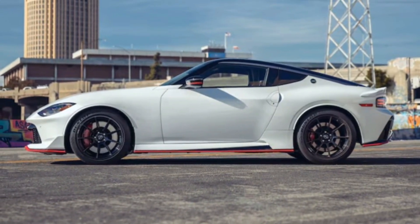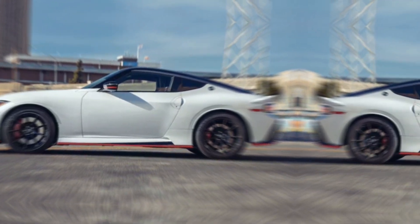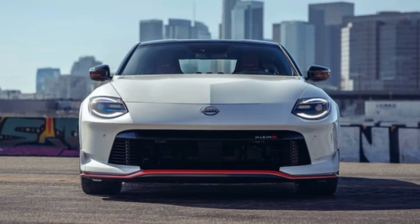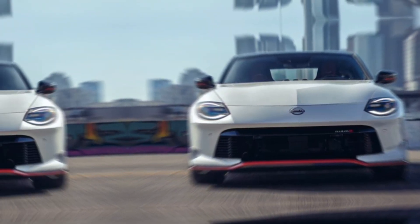The Nismo isn't just about what's under the hood. The aggressive bodywork isn't just for show. That towering three-piece rear spoiler and other aerodynamic tweaks generate downforce, pushing the car into the pavement for enhanced stability and sharper handling.